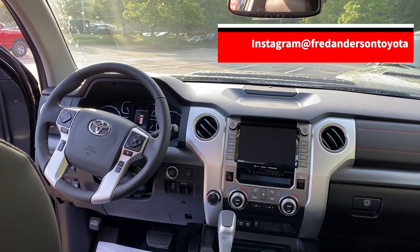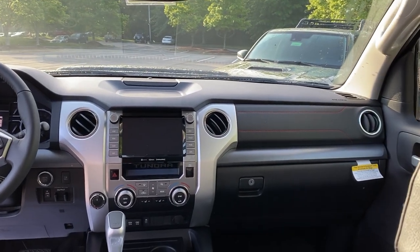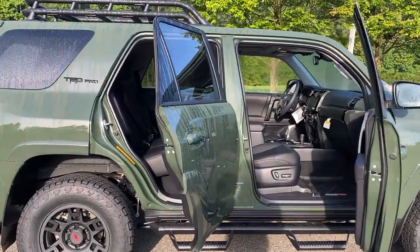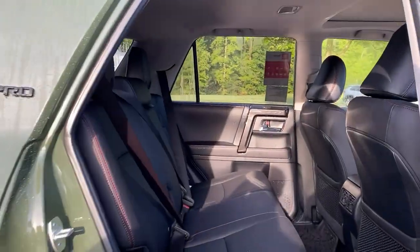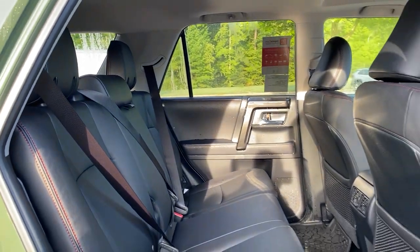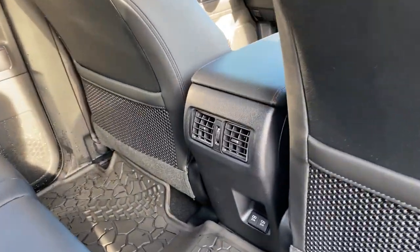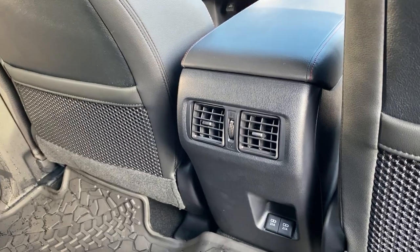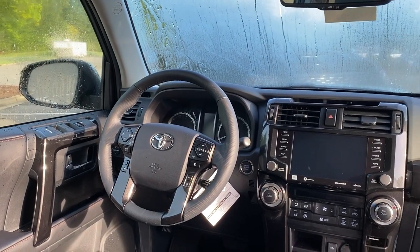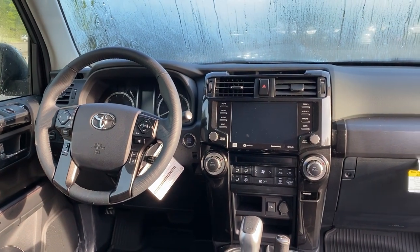The Tundra has been updated with a new multimedia system featuring an eight-inch touch screen, and it's now compatible with Apple CarPlay, Android Auto, and Amazon Alexa. Inside the 4Runner TRD Pro, it has black soft-tech seating with red accent stitching, and the redesigned multimedia system also features an eight-inch touch screen with Android Auto, Apple CarPlay, and Amazon Alexa.